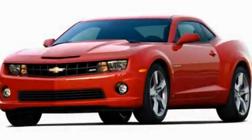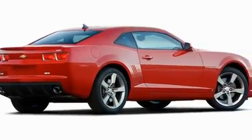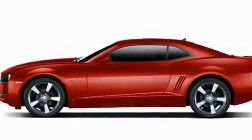This is a brand new 2011 Chevrolet Camaro, pushing the limits of automotive excellence. It has a 3.6 liter 6-cylinder engine and a 6-speed automatic transmission.